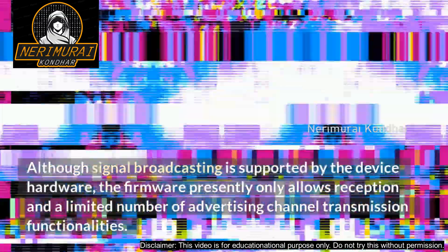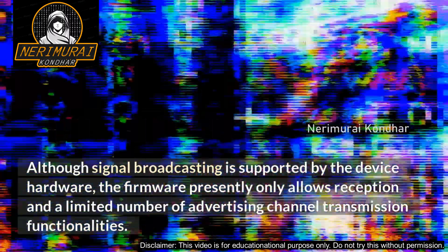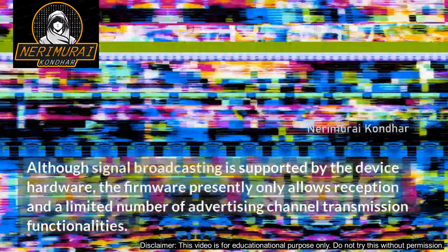Although signal broadcasting is supported by the device hardware, the firmware currently only allows reception and a limited number of advertising channel transmission functionalities.